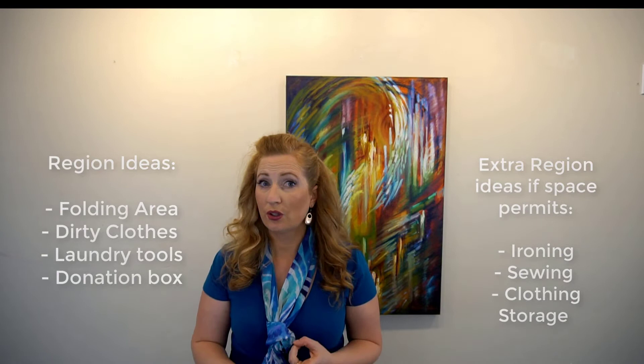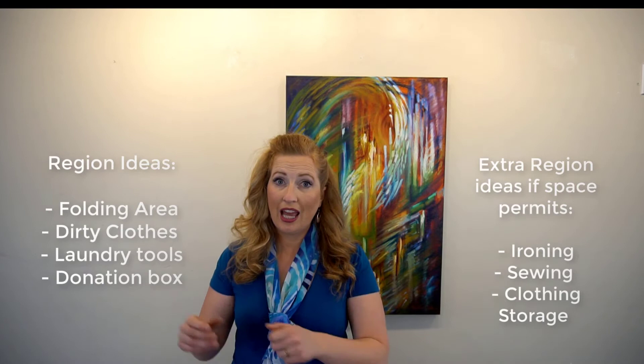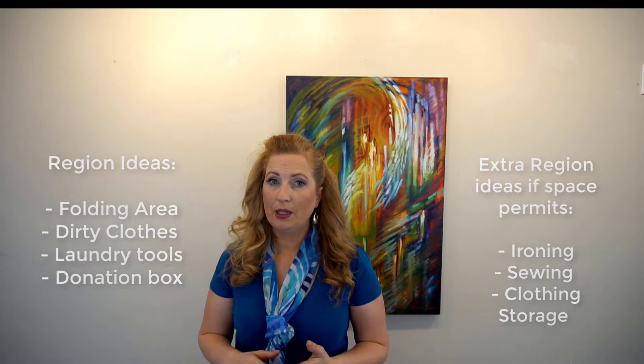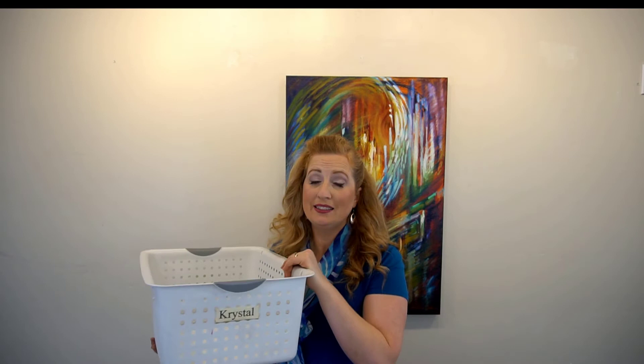Step four is 'Note Down Regions' — put all like items with like items in your laundry room. Here are some region ideas: a clean clothes folding area, a dirty clothes area, a laundry tools box, a sewing area, and an ironing area — you can hang an ironing board on the back of a door. One thing that works fantastic: everybody gets a pan, and that's their laundry pan. You fold all the clothes right into these pans, and after school everybody goes and puts away their pan. My mom does this with her 11 children and it works awesome.